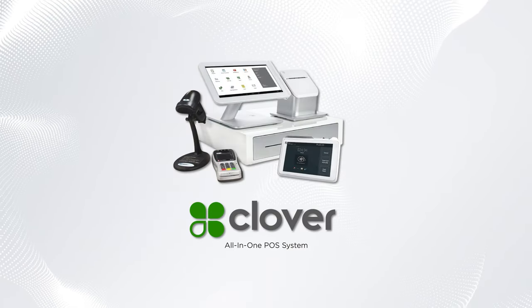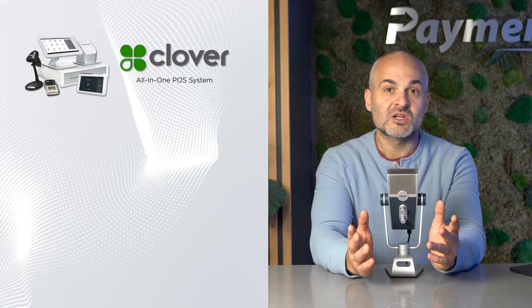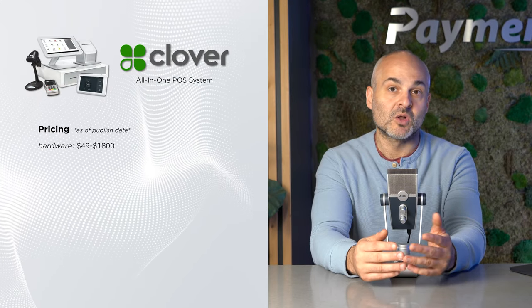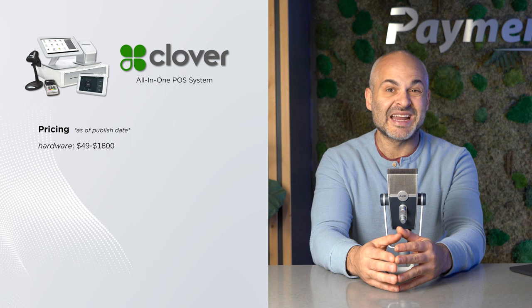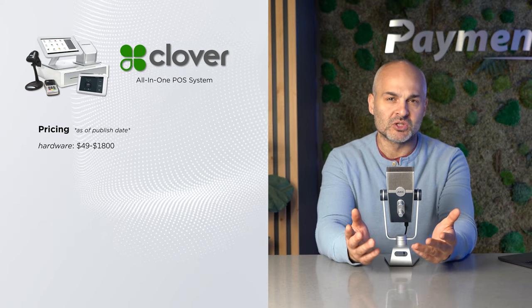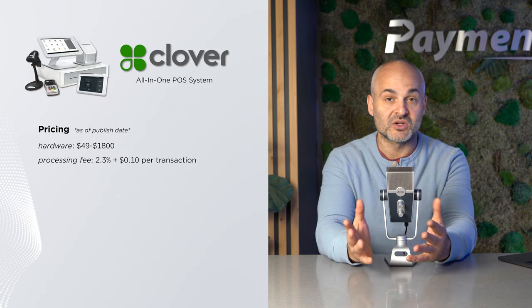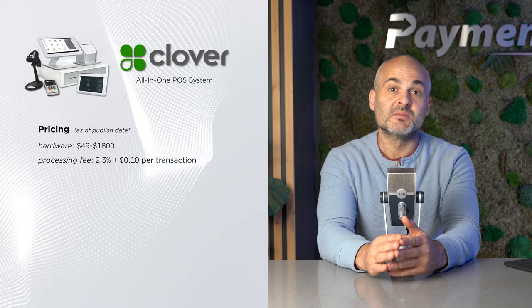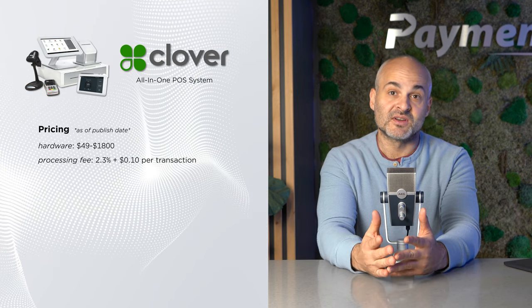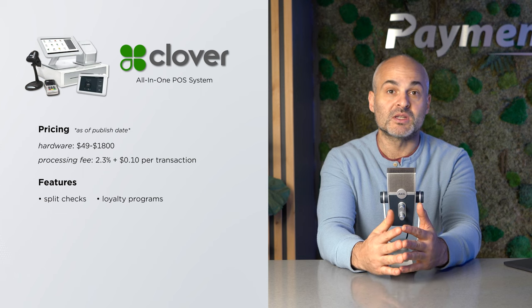First on our list is Clover, an all-in-one POS solution that provides software, hardware, and processing from a single provider. The hardware starts at $49 for the basic Clover Go card reader, and goes up to $1,800 for the advanced Clover Station Duo. Clover's pricing varies based on your chosen plan, with a processing fee of 2.3% plus 10 cents for most transactions. The Clover POS system also offers specific features for different industries, like split-check functions for restaurants, or customer loyalty points for retail stores.